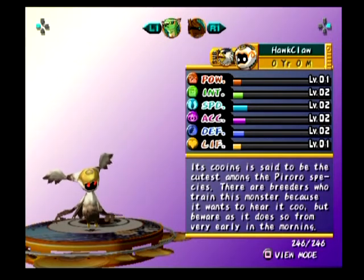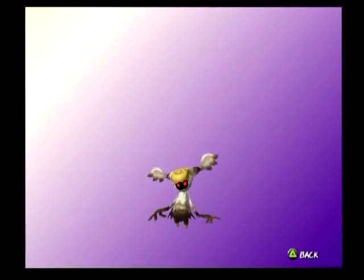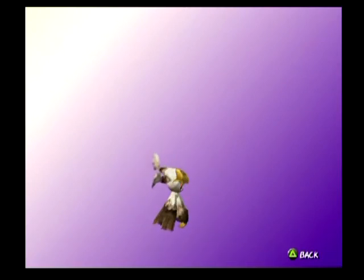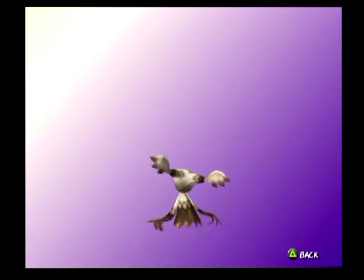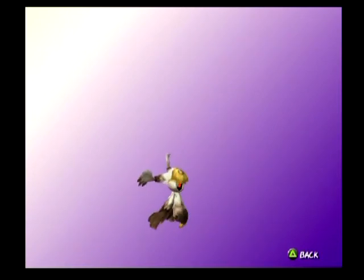Huck Claw. Its cooing is said to be the cutest among the Piroros species. There are breeders who train this monster because they want to hear it coo, but beware as it does so from very early in the morning. I really like this one except the red eyes — why did they do red eyes? It's so weird. I love the wings though. You can see its feet are kind of like a little birdy color.